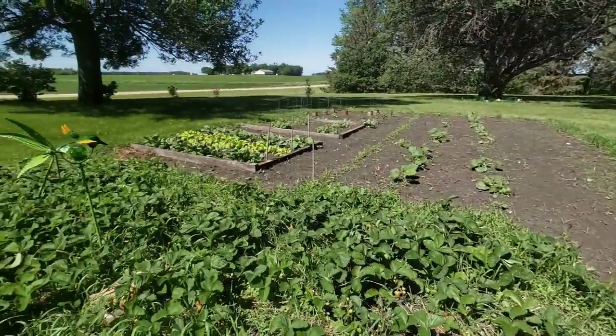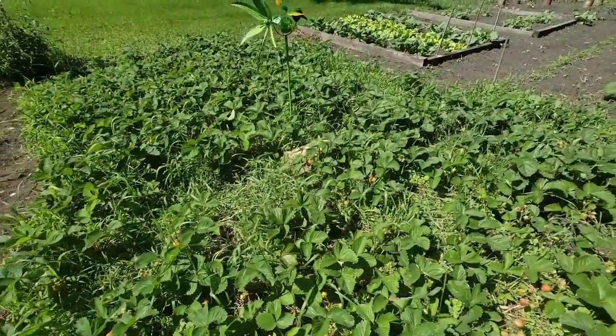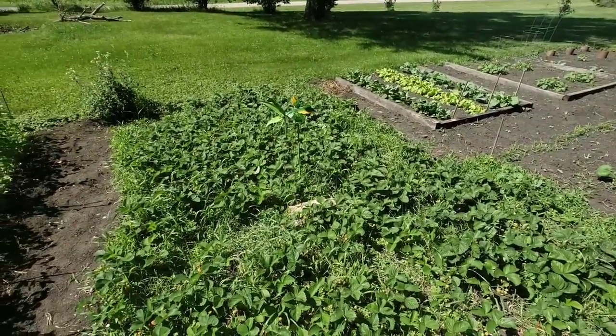Here I have the strawberry patch. I've already harvested a bunch of strawberries from here. When I started these, I only had about six plants and they spread pretty fast.